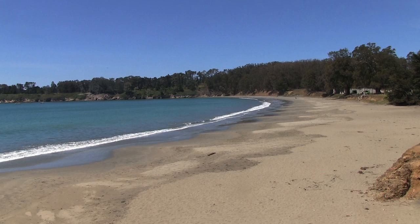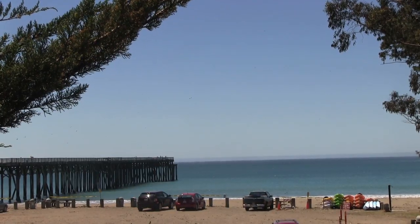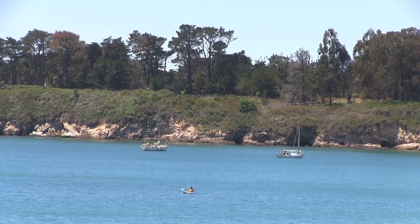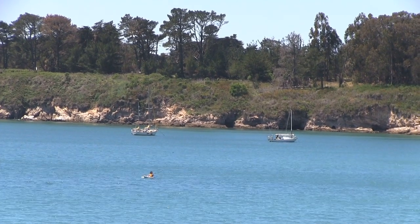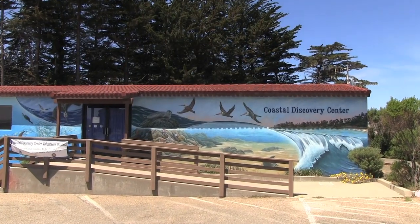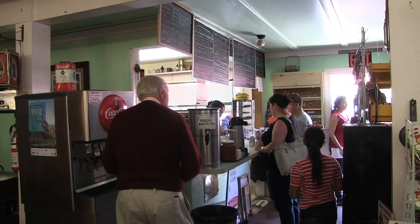While you're here, make a stop at San Simeon Cove at William Randolph Hearst State Memorial Park. Once the Hearst family's private port, this is a great place to go kayaking along the Big Sur coast. You can pop into the Coastal Discovery Center with the kids, then enjoy lunch at the historic Sebastian's General Store.